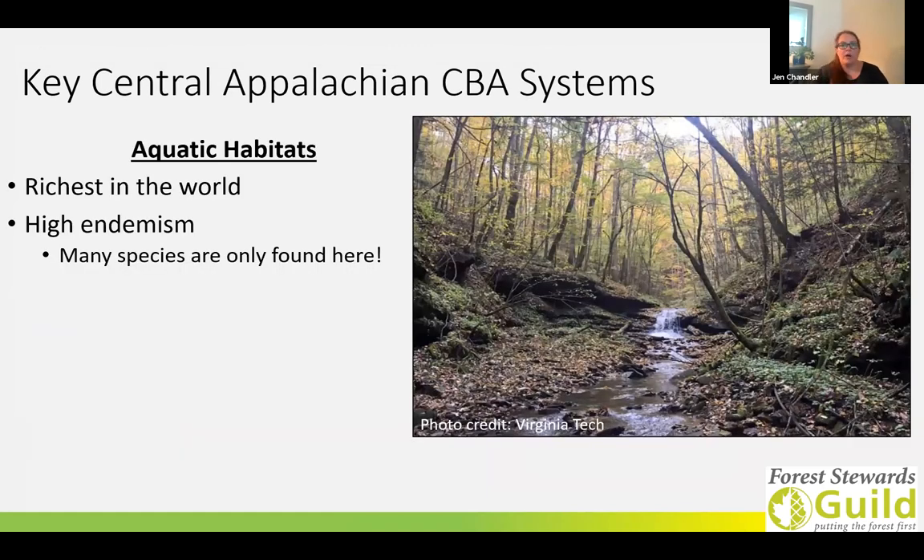The second system are aquatic habitats. I'm going to let our next expert speak more about this, but a few things I want to mention: aquatic habitats in the Central Appalachian CBA are considered the richest temperate freshwater ecosystems in the entire world. More aquatic species are endemic to this area than anywhere else in the world — there are a lot of species that can only be found here. Some of these endemic species include fish, mussels, crayfish, and a multitude of other invertebrates.